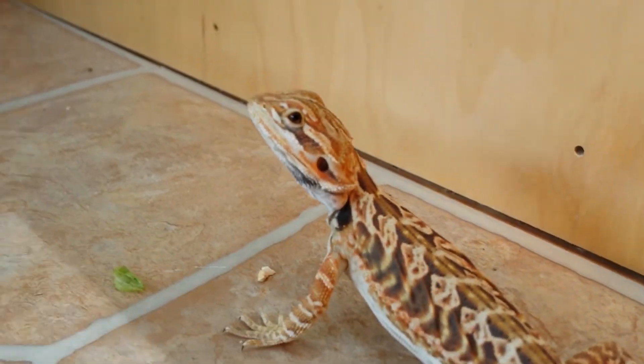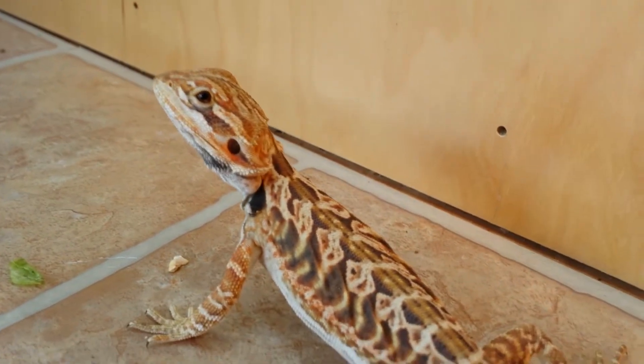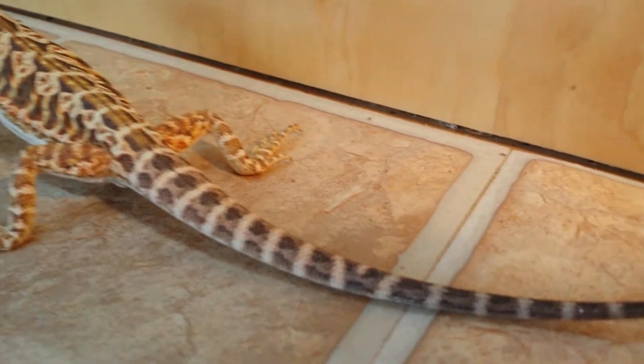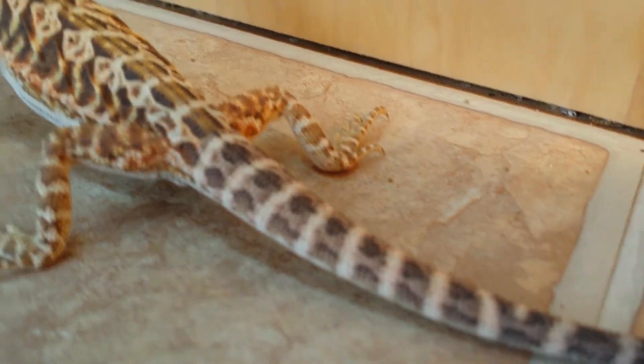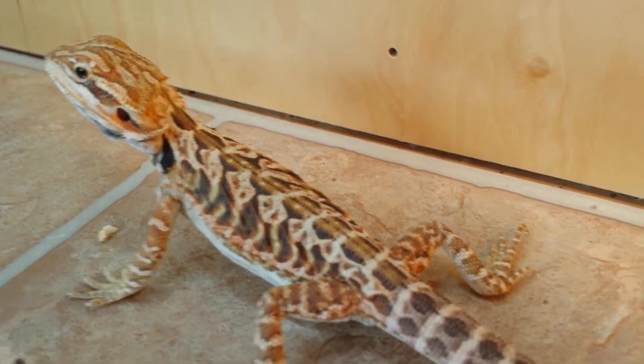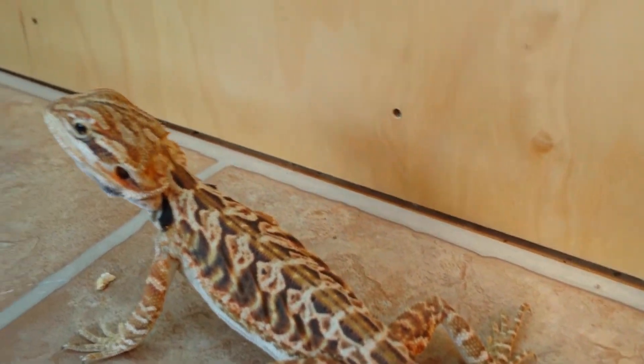Let me see if I can focus in on his face. His tail is in shed — he should get some really nice color. I'll keep you guys posted on what he turns out like.